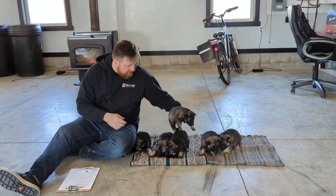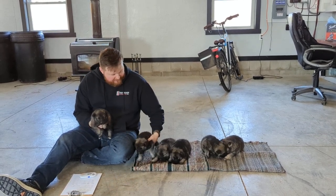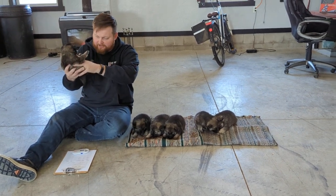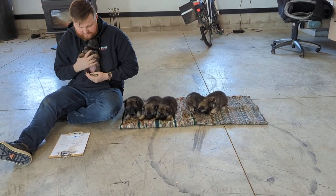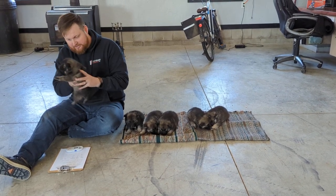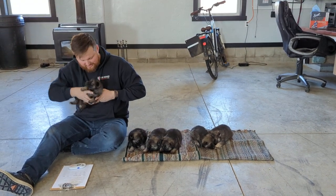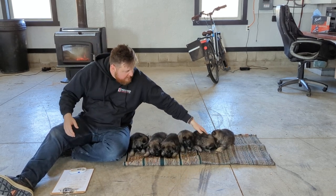Next one here is probably the smallest — this is Tara, a female. Shout out to my sister named Tara. She has just barely a little bit of white on the tips of her toes and just a little tuft on her chest. She's doing really good — very confident, calm. Yeah, if they don't like it, they relax. This is little Tara.